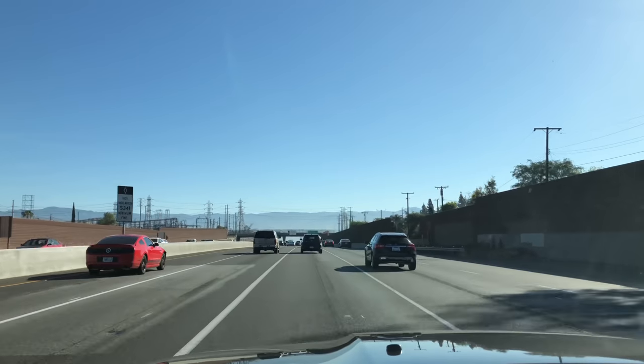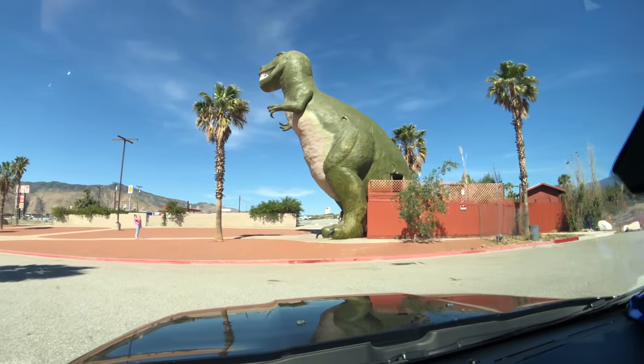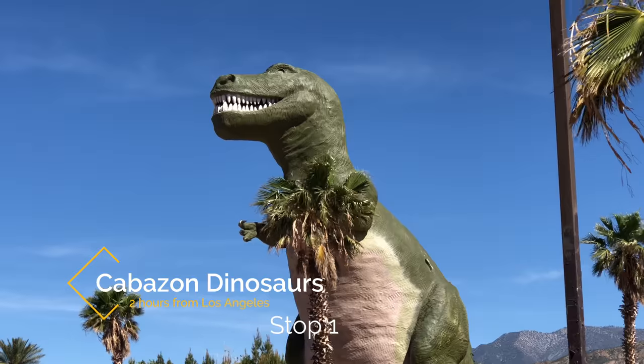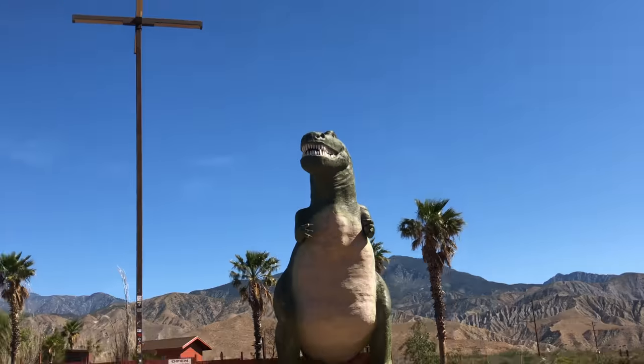Heading to Tucson, we hit the road in Los Angeles and drove two hours before making our first stop: dinosaurs. This one was made in the 1960s. The dinosaurs are a fun stop on any road trip, and if you have time you can go inside of both of them.